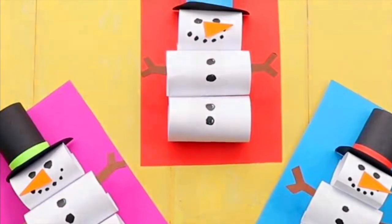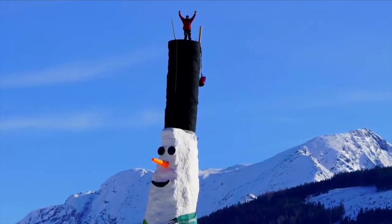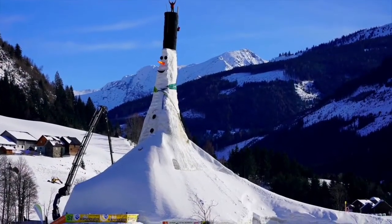In February 2020, the tallest snowman in the world — 125 feet high — was built over 40 days in Austria. What do you think of this one?